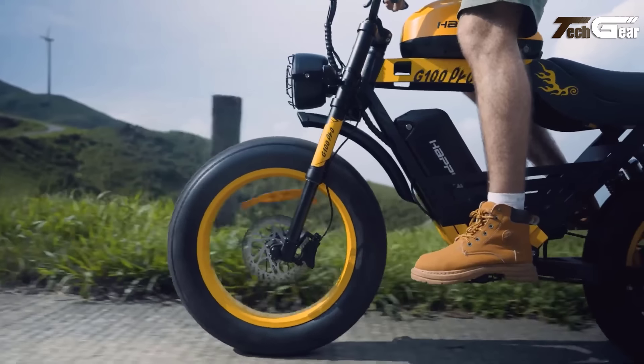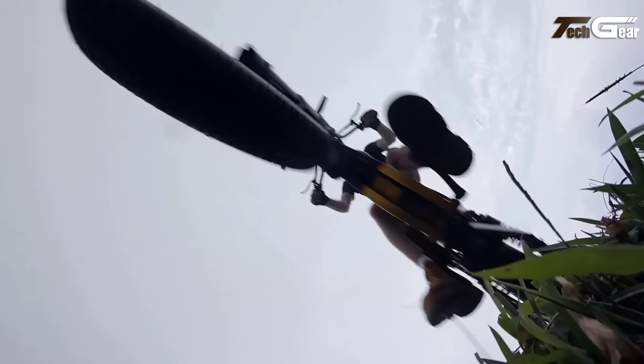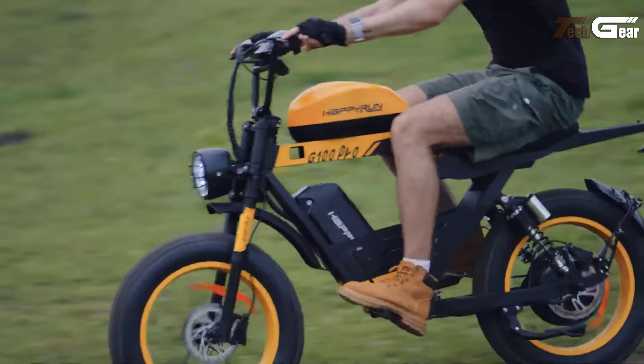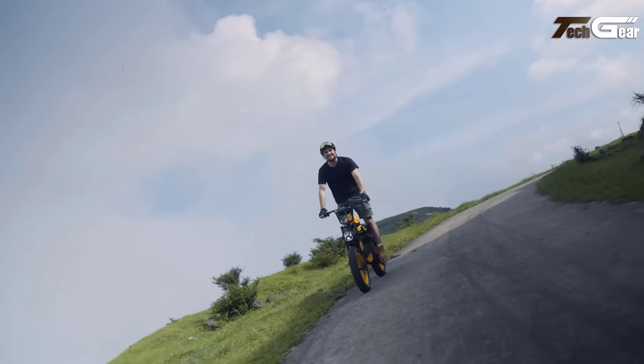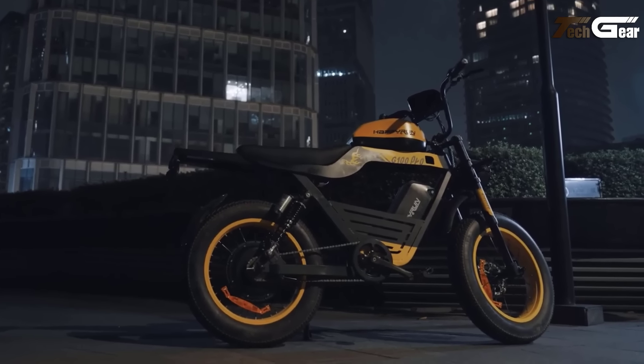The stainless steel fiber frame supports up to 400 pounds, making it suitable for riders between 5'3" and 6'5" with a 32-inch seat height. Charging takes 6 to 7 hours, and the twist throttle ensures effortless acceleration. Priced at $2,600, the G100 Pro offers power, durability, and a thrilling ride for adventurous cyclists.